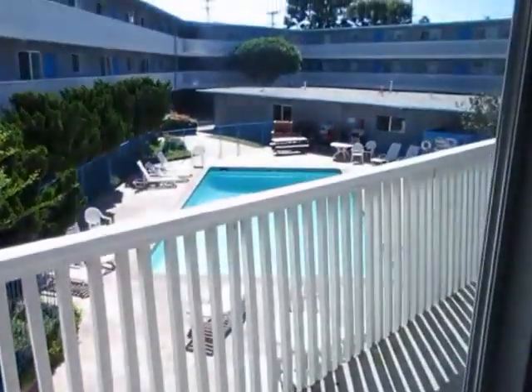We're in the second bedroom now, also very good size, with great natural light and direct views into the pool area.